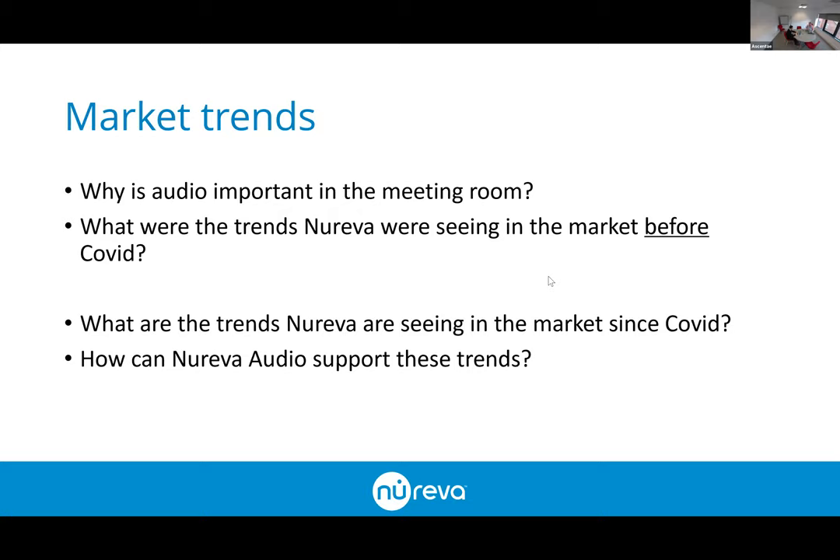We were specifically seeing a large trend towards increasing the number of rooms that were enabled, specifically around smaller rooms — huddle spaces. Nureva have a new product called the HDL 200 that we're going to be talking about, which can be used in those smaller spaces.